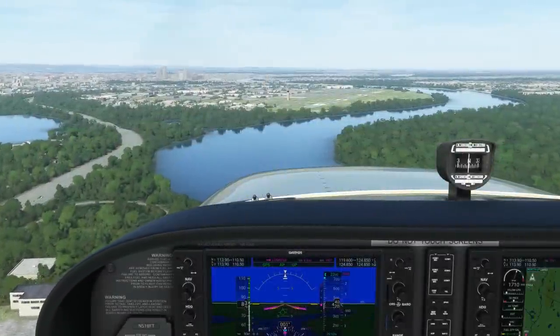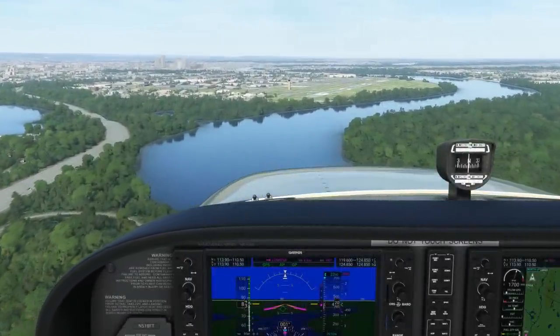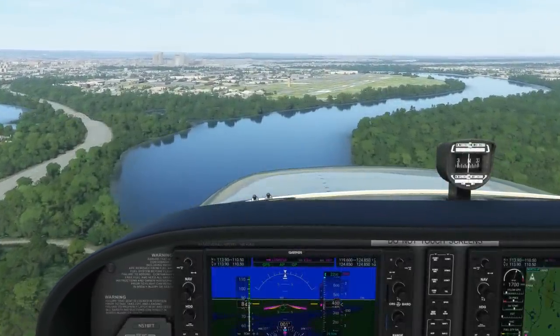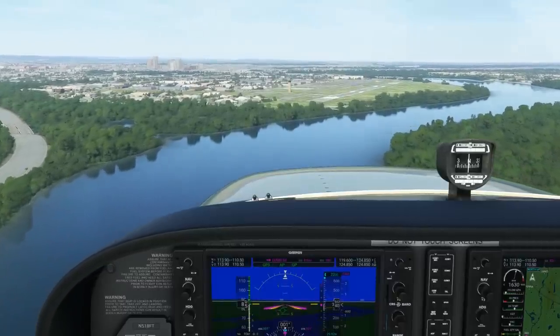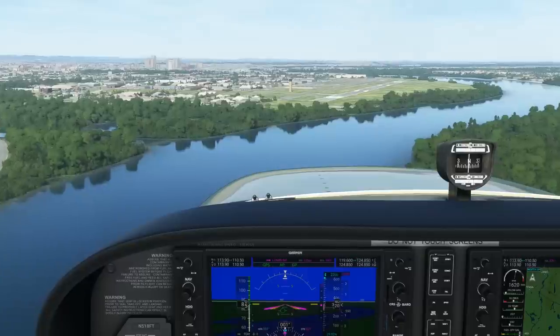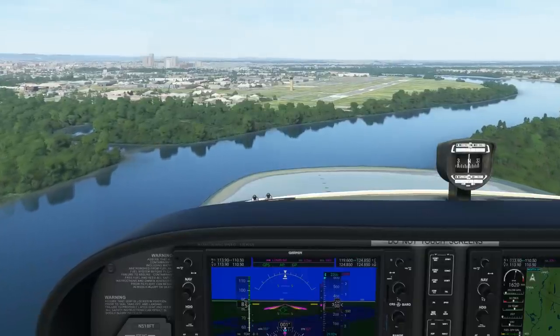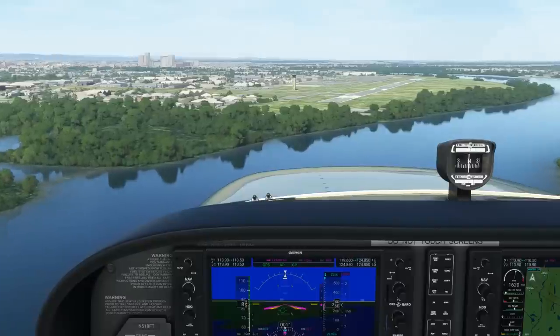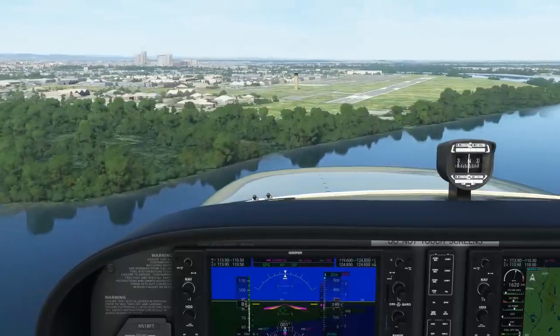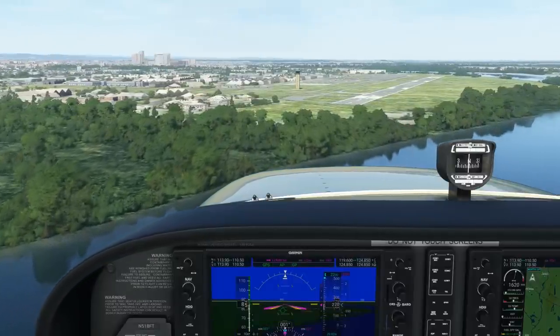No two approaches are alike, despite their standard look and feel on an approach plate. There are subtle hints throughout the plate that can throw up a red flag, which you should hunt for in your pre-flight planning and approach briefing. Thanks for watching, and I hope this video serves you well in your IFR flying. If you're ready for full IFR ground school, or you're a seasoned pilot looking for extra training and proficiency, head over to flight-insight.com to see our full courses.